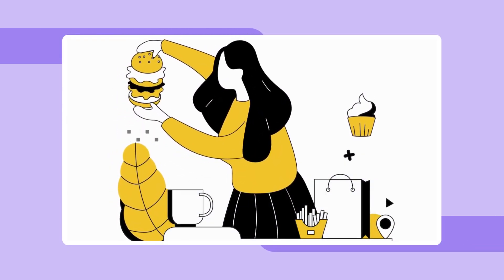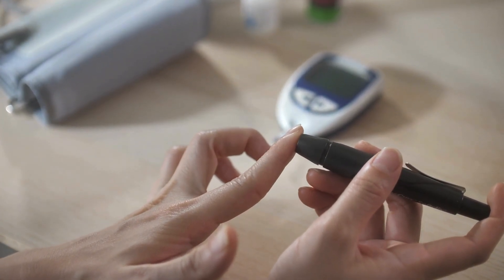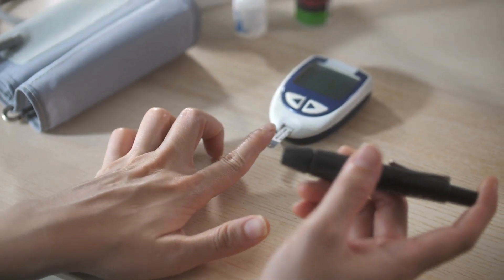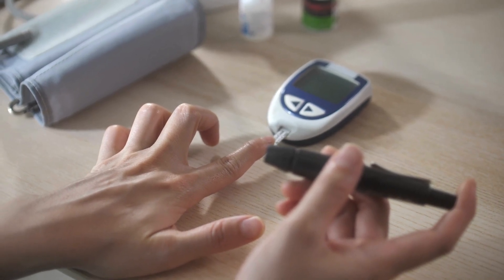A fasting insulin test checks your insulin levels after an 8-hour fast. It involves a simple blood draw sent to a lab for analysis. Other tests like fasting blood glucose, HbA1c, and C-peptide also help measure your blood sugar and insulin levels.